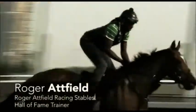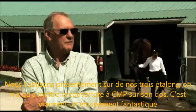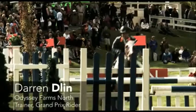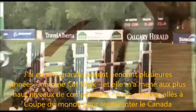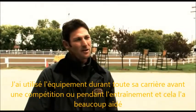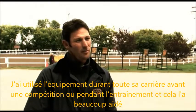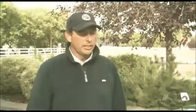I have a filly right at the moment that's won her last three starts since we've been putting the blanket on her — they're just a fantastic piece of equipment. I've had a big horse for numerous years called Catwalk and she's taken me to the top level of competition. We've gone to the World Cup finals and represented Canada on the team, and I've used it throughout her career before competition and before training — it's been a wonderful aid for her.